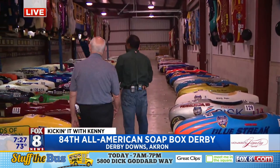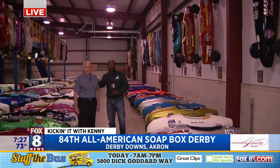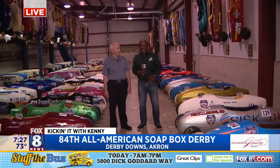All right. We are having a great time. The All-American Soapbox Derby, as you guys can see, tons of history here. Bob, thank you so much. When we come back, lots to show you guys. Kick it with Kenny. Thanks.